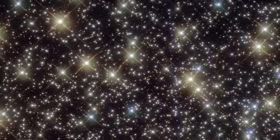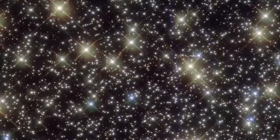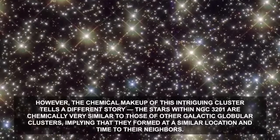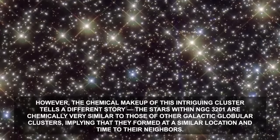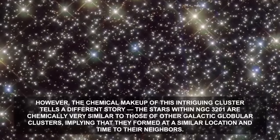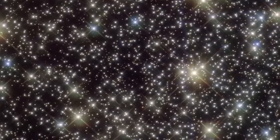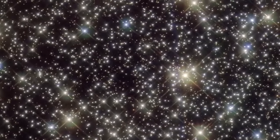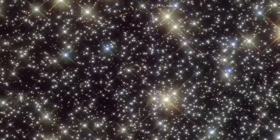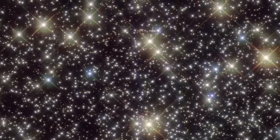The unusual behavior of this cluster suggests that it may have extragalactic origins, but at some point was captured by the Milky Way's gravity. However, the chemical makeup of this intriguing cluster tells a different story. The stars within NGC 3201 are chemically very similar to those of other galactic globular clusters, implying that they formed at a similar location and time to their neighbors. Whether this mysterious cluster was adopted by our galaxy or evolved very differently, it is certainly an unusual astronomical beauty.